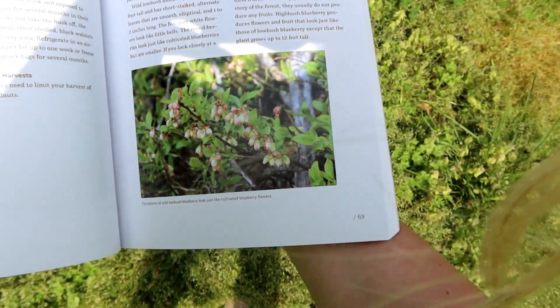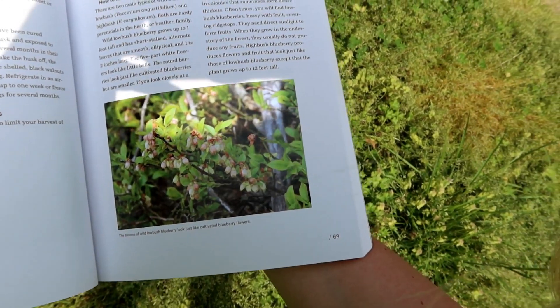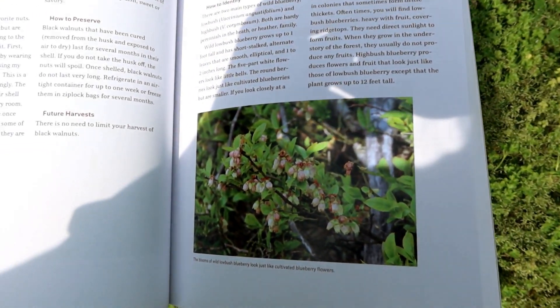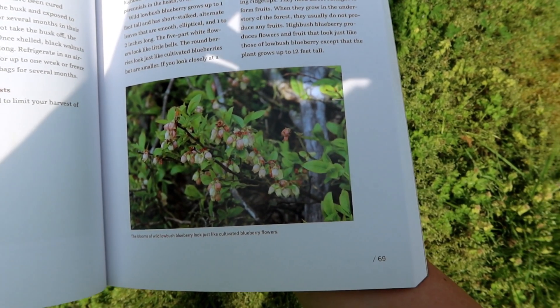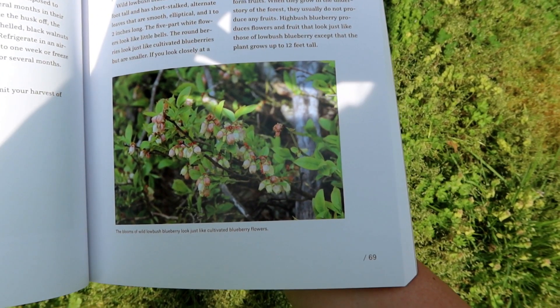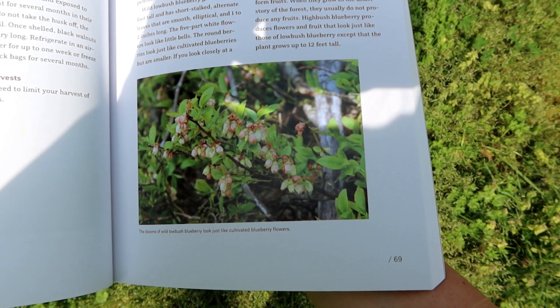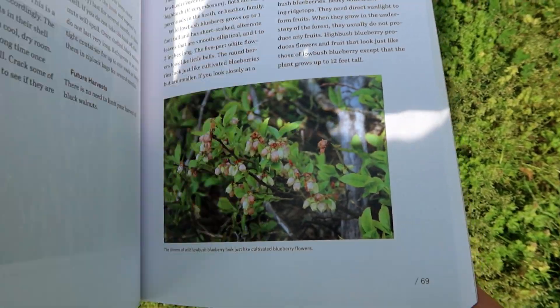The book mentions blueberries. I do have some blueberry bushes in my backyard, but they are not producing fruit yet. I used to have some that produced fruit, but they were cut down by accident, so I'm waiting on my little ones to grow. You do have to have two blueberry bushes to pollinate one another — you need more than one to produce fruit.